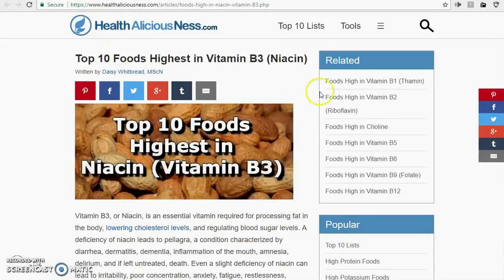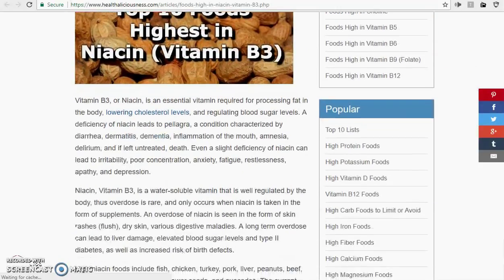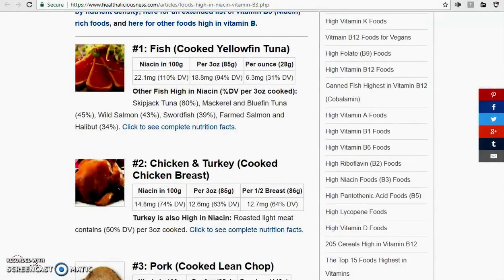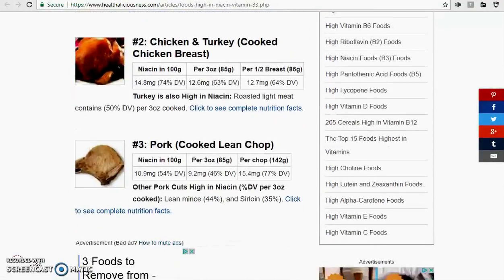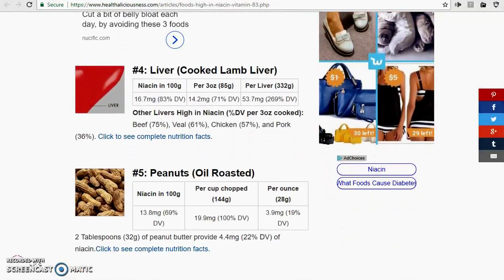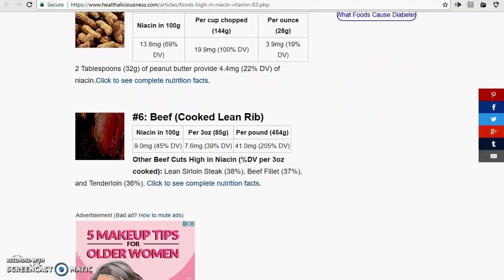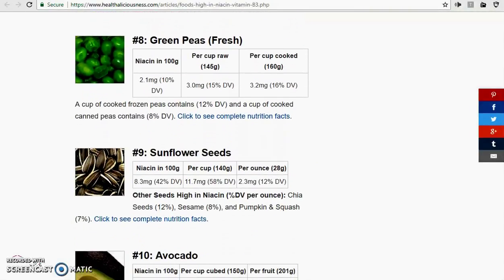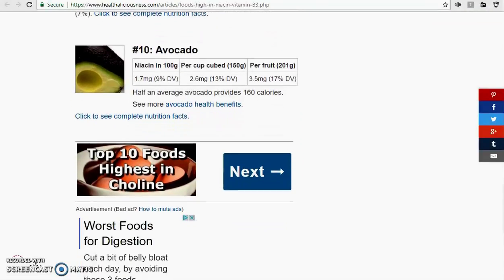And it's found in foods too — I'll put the article in the description box below. It's mostly in meat, fish, chicken, turkey, chopped pork, liver, peanuts, beef, mushrooms, peas, sunflower seeds, and avocados.